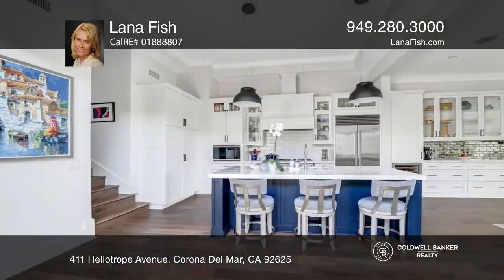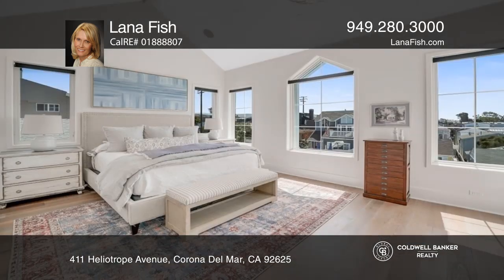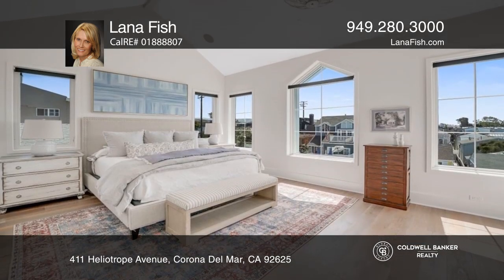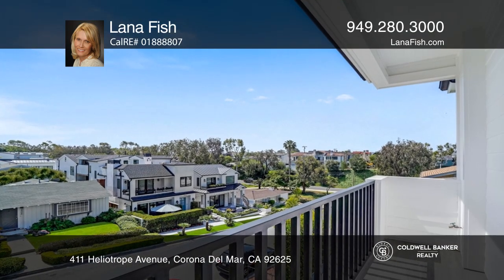The expansive four-bed, five-bath home features extra-high ceilings, open space filled with abundant natural light and ocean breeze, a chef's kitchen with a wine cooler, large island and stainless steel appliances.